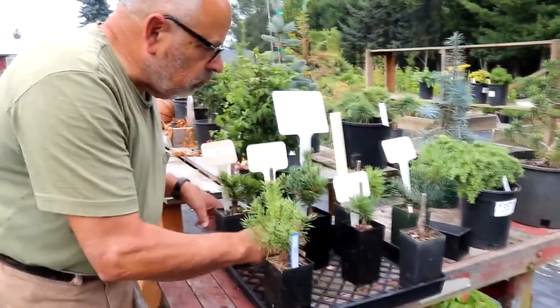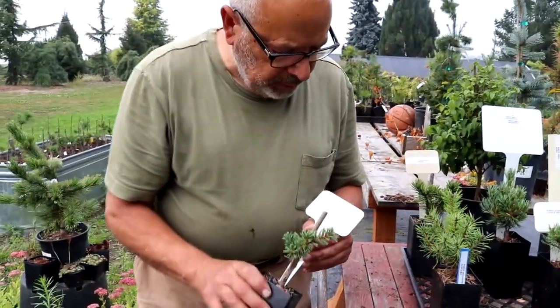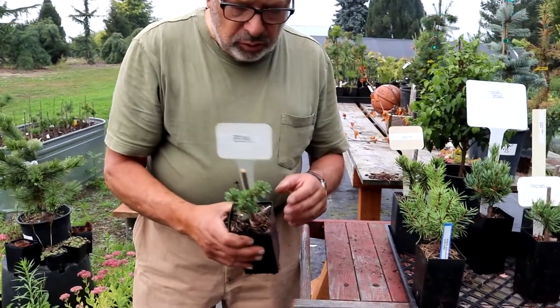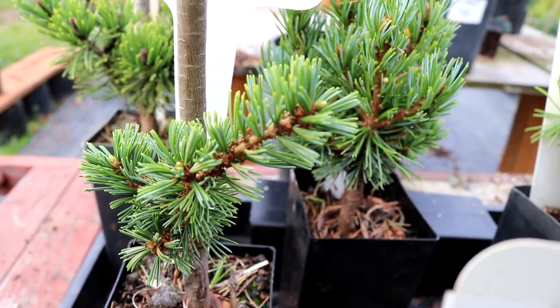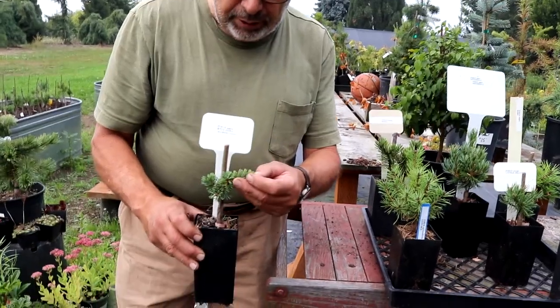And then we've got a few Japanese white pines, Pinus parviflora. So Atco Goya — a very slow-growing one. Small needles, sometimes used for bonsai, or just as a small plant in the garden.